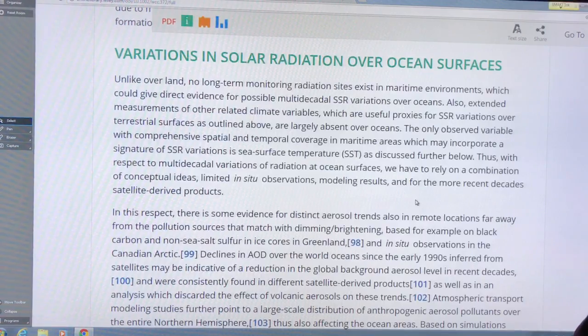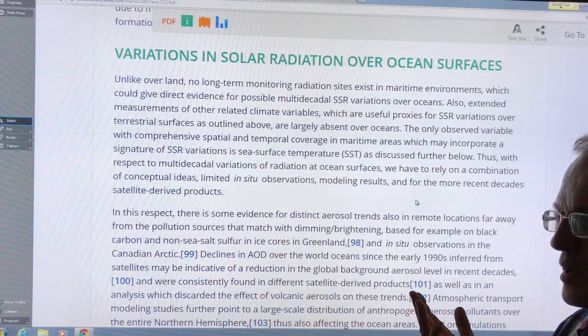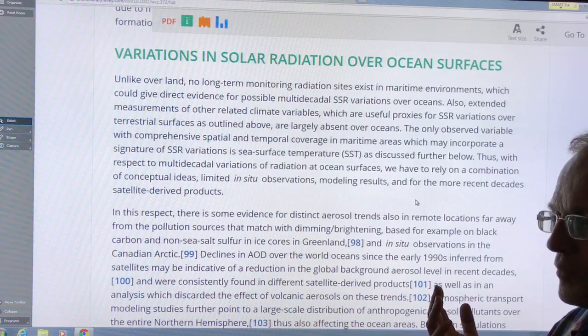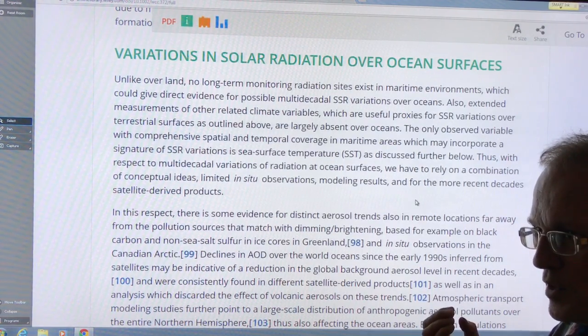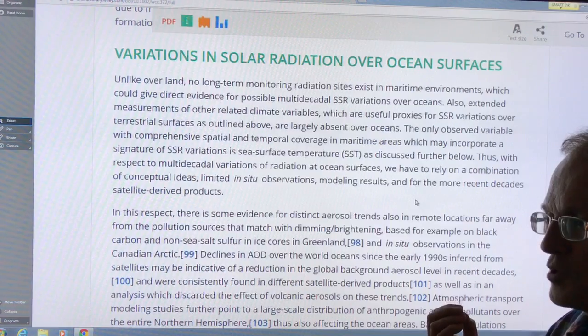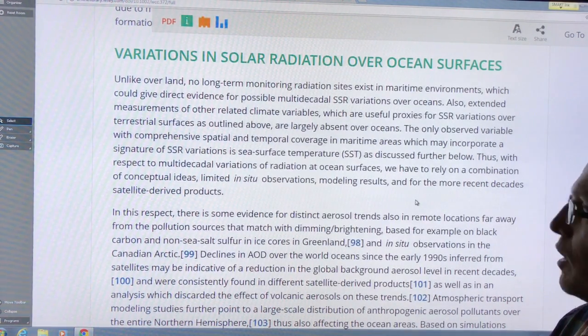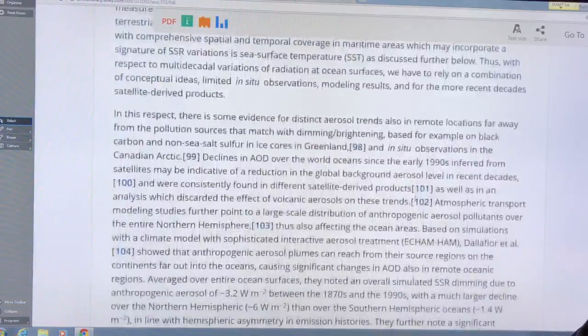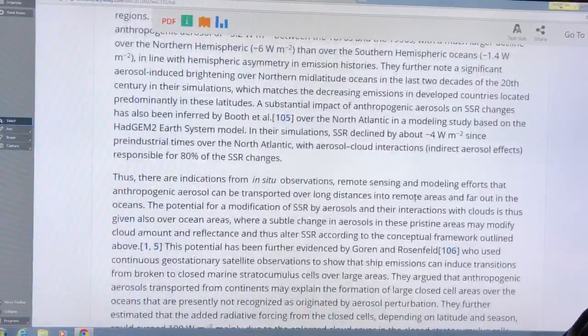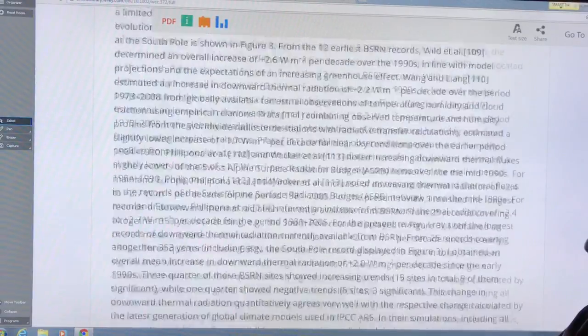Most measurements are done over land, but since the 80s we have satellite measurements providing a global view. We also have ocean buoy measurements with light detectors to measure downward shortwave and longwave radiation. These allow us to see some differences between land and ocean regions.